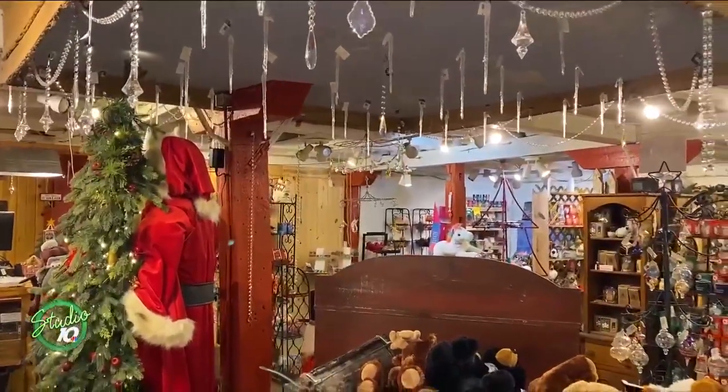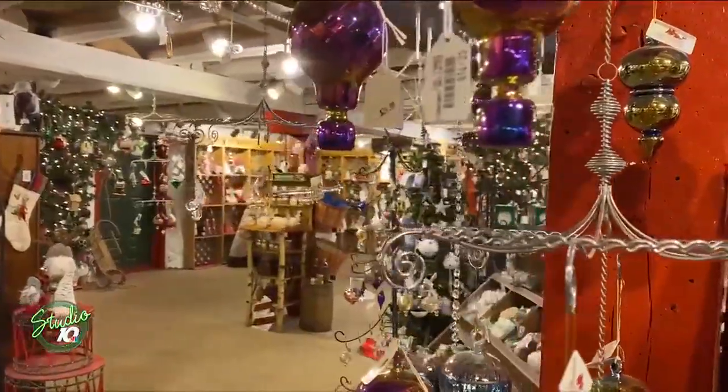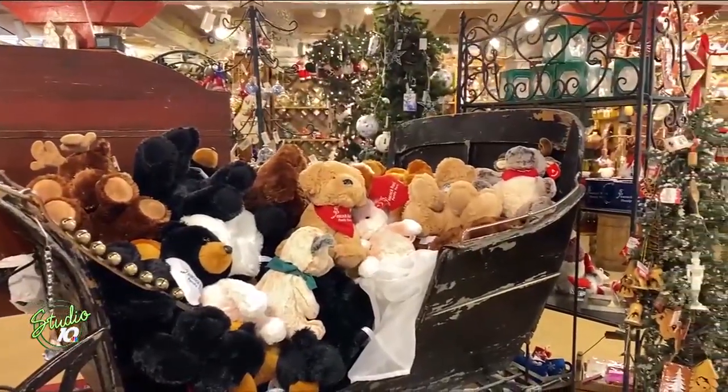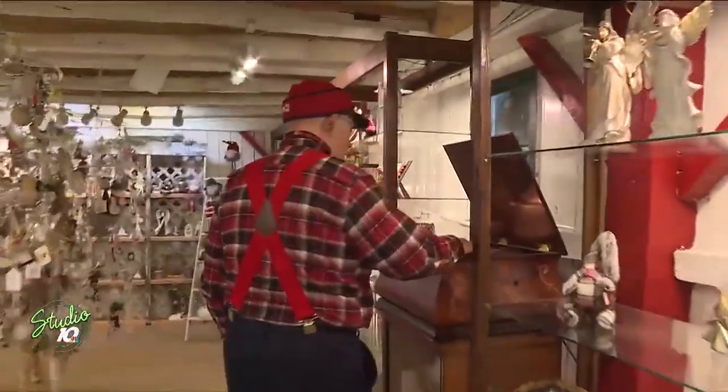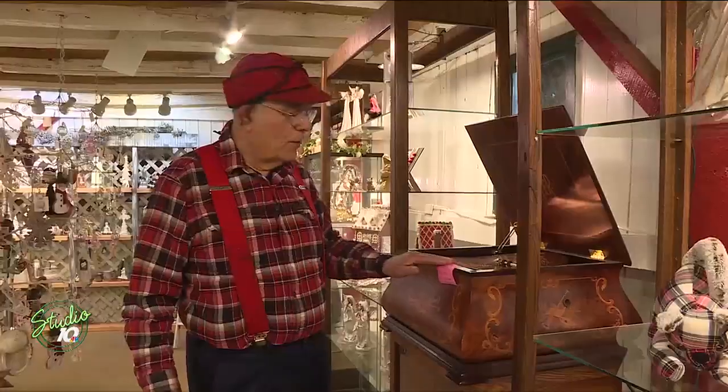We then walk into the gift shop and all of these beautiful pieces are for sale, except for one very special piece — a piece Farmer Ed got in memory of two very special people. So every time I turn it on, I think of my parents.